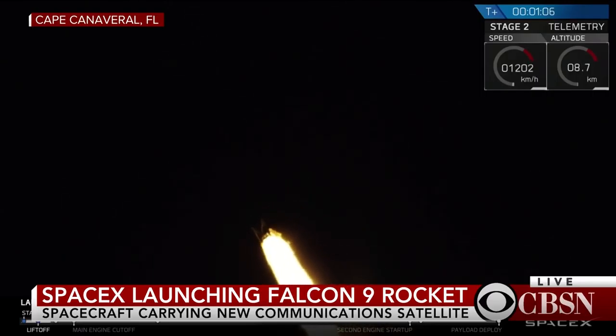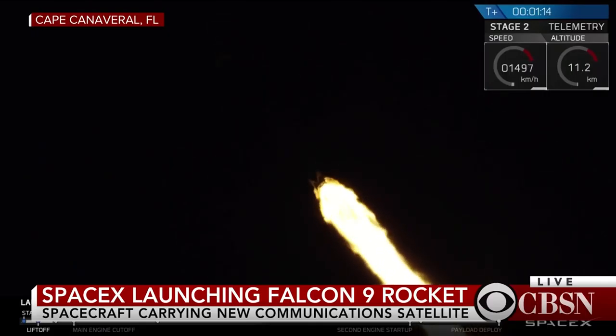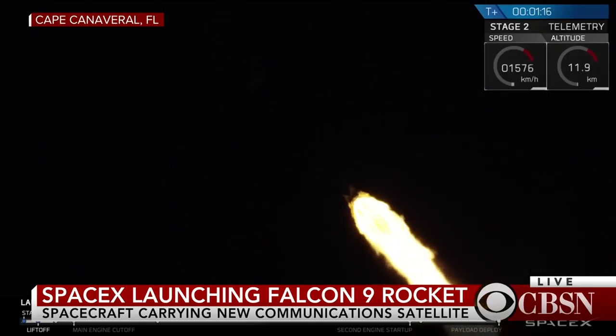Vehicle is supersonic. We're just over one minute into flight. Falcon 9 is passing through the period of maximum dynamic pressure. Vehicle is experiencing Max-Q.